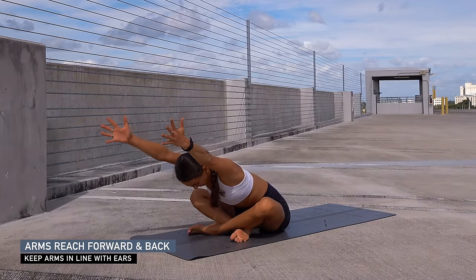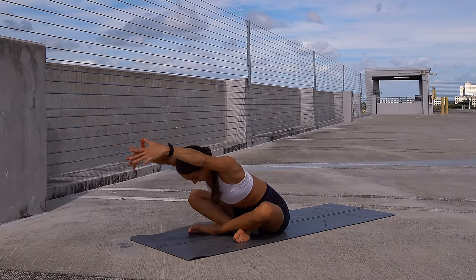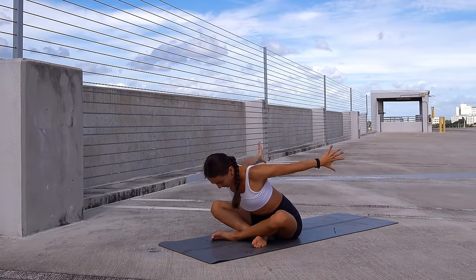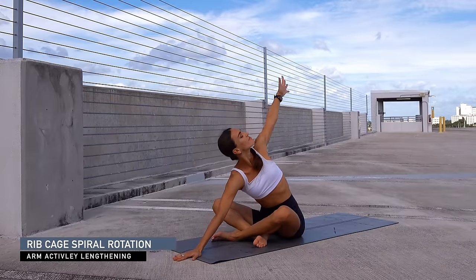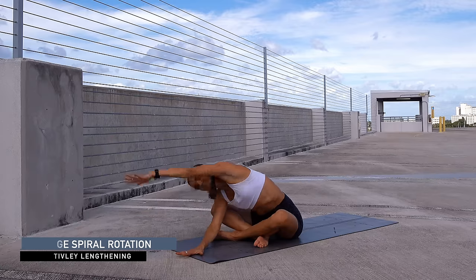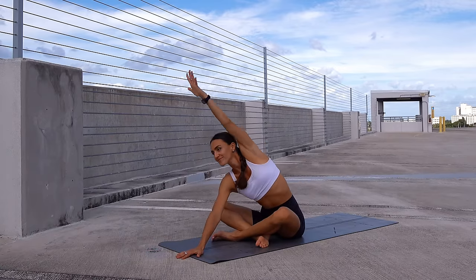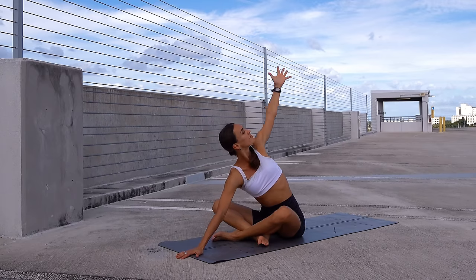Hinge forward and reach the arms all the way to the front, then back as you did previously — back and forward, keeping the arms in one line with the ears. To the front, then start twisting: lower your right arm down, reach the left arm back, exhale cross it all the way to the right, inhale up and lift — feel a nice twist in the spine — exhale fold, inhale up and lift, twist.